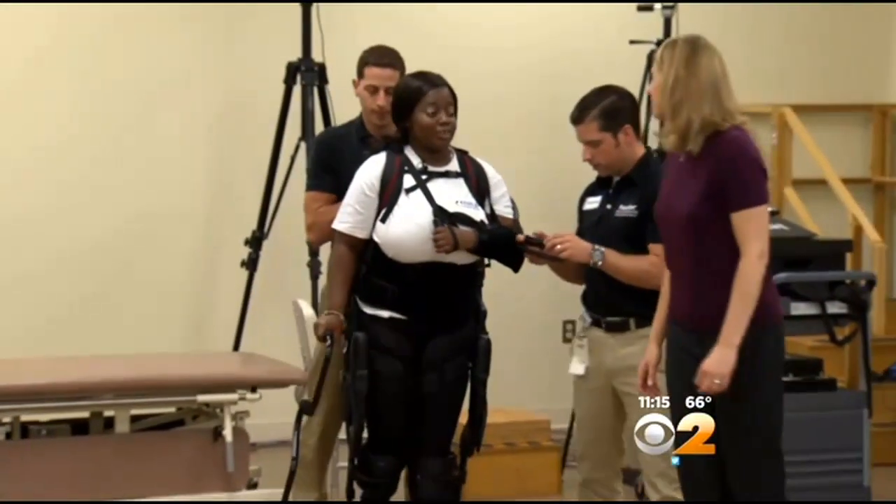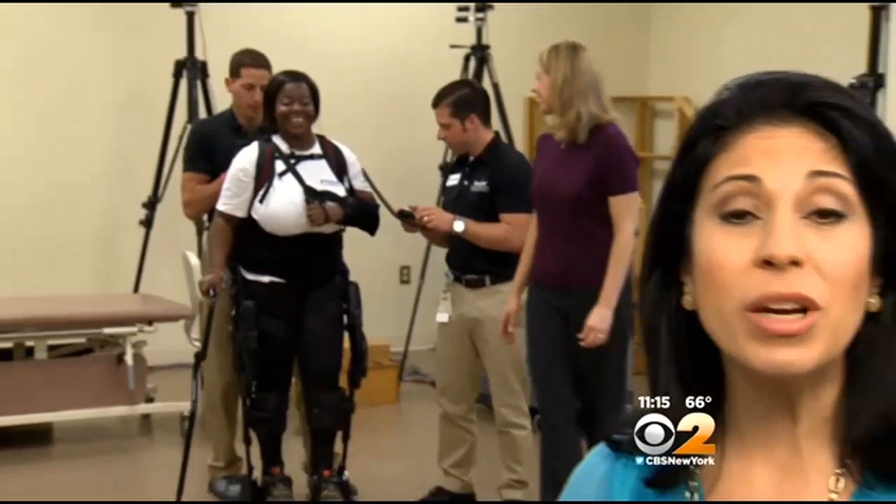The XO-GT suit helps patients take more than 300 steps in a single session. Without the suit, some patients may only be able to take about two dozen steps.